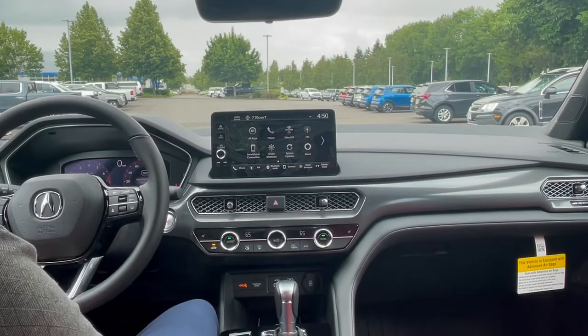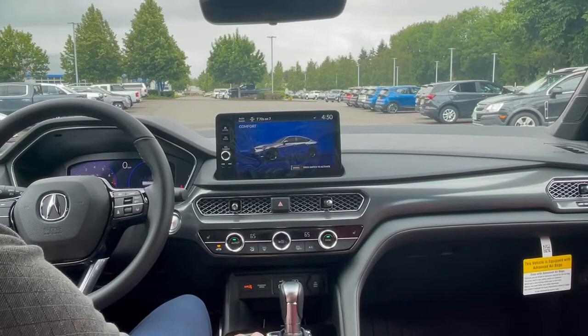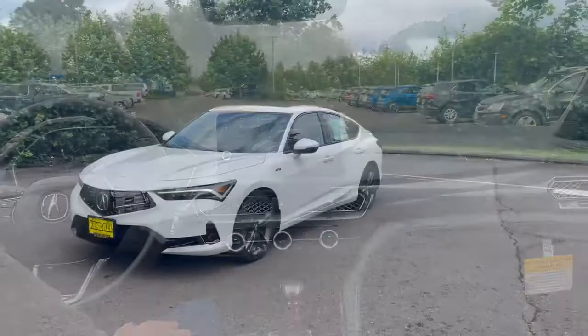One of the cool things about the Acura lineup, and Integras especially, is you have the dynamic drive modes, including an individual option. So you can go through normal, comfort, or sport, as well as a fully customizable individual mode.